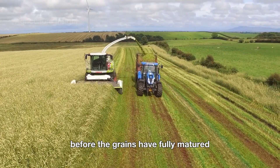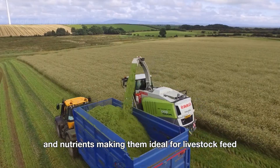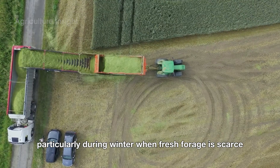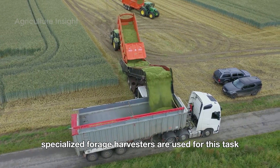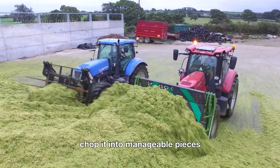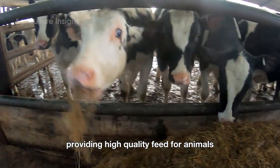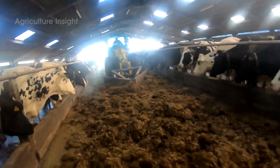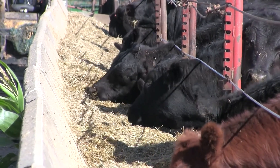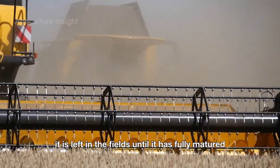For rye silage, the crop is typically harvested while the plant is still green, before the grains have fully matured. At this stage, the stalks and leaves retain higher levels of moisture and nutrients, making them ideal for livestock feed. Silage rye provides a balanced diet for cows, sheep, and other farm animals, particularly during winter when fresh forage is scarce. Specialized forage harvesters are used for this task — these machines cut the rye close to the ground, chop it into manageable pieces, and transport it directly into wagons or trucks, preserving the nutrients for high-quality animal feed.